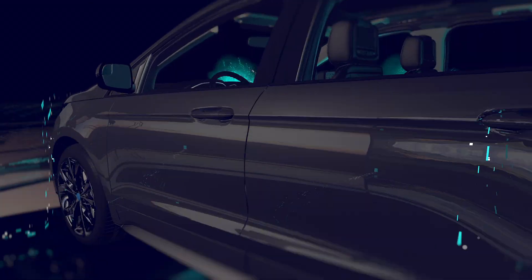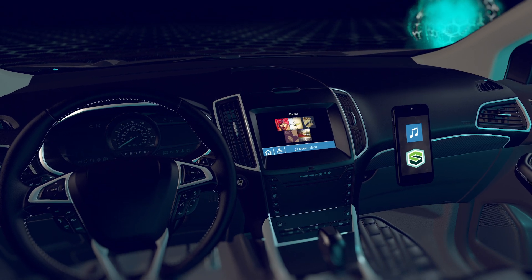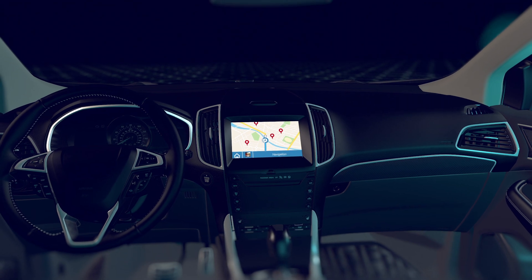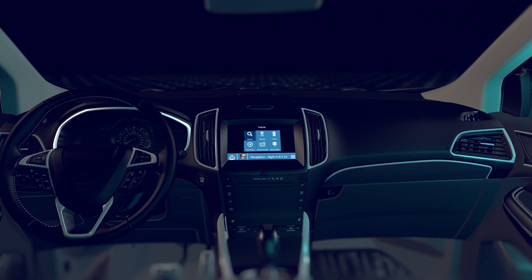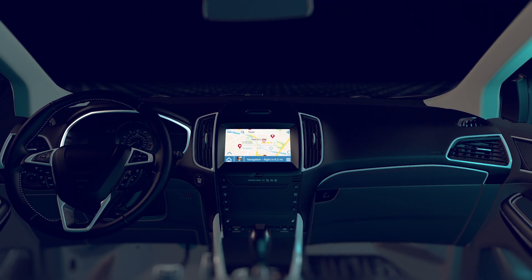And for drivers, SDL offers unparalleled consistency in user interface. It works through the vehicle's steering wheel, dashboard and voice controls, allowing drivers to keep their eyes on the road and their hands on the wheel while staying connected to their favorite apps.